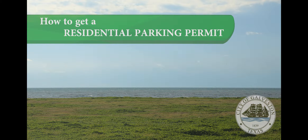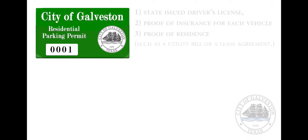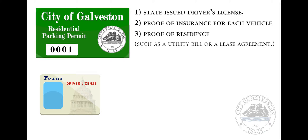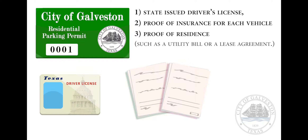Residential permits help protect neighborhood parking spots from tempted visitors. To get your free residential permit, you will need a current state-issued driver's license, proof of insurance for each vehicle you own, and proof of residence such as a utility bill or a lease agreement.